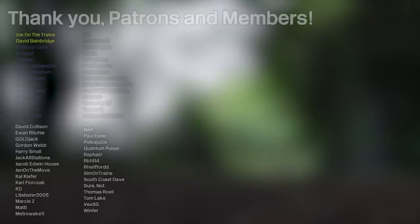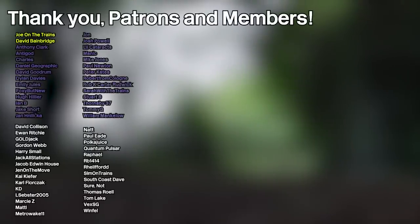And a huge shout out to all my patrons and channel members who are listed on screen now, and a warm welcome to my new standard premium patron, Anthony Clark.